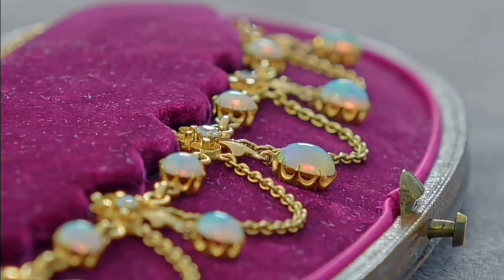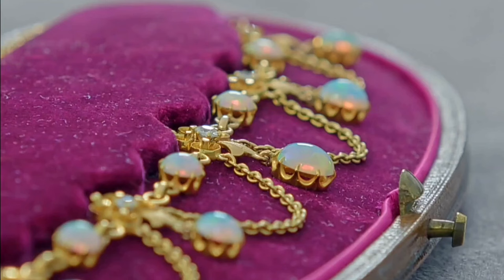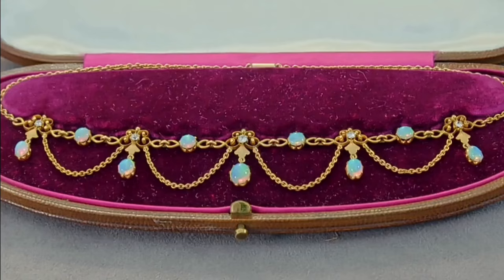This piece, known as an opal necklace, dates back to about the 1900s. It belonged to the guest's great-aunt Kathleen, who lived in Harrogate and was somebody who collected antiques — any spare change she'd spend on antiques. The guest's mother inherited it, and then the guest subsequently inherited it from her mother. The necklace is adorned with opals that refract white light into a spectrum due to the internal structure of the opal.